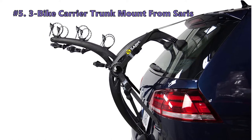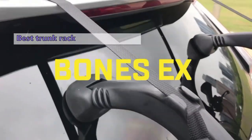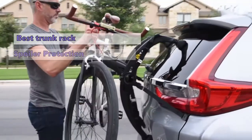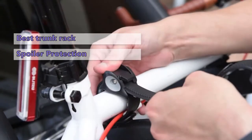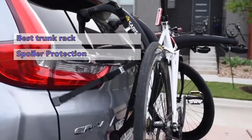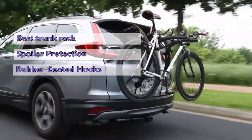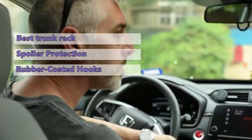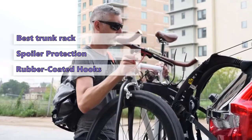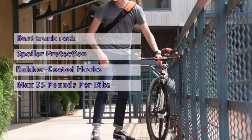Our first product is the Hollywood Racks Bones EX2 Bike Trunk Mount. This rack has a lot of the same features as other trunk mounted racks, but it is built to protect the spoiler on your vehicle. It has six different connection points to the vehicle, an adjustable length, and rubber coated hooks at the top and bottom. The arms will fold down to reduce the amount of space added onto the back of your vehicle.